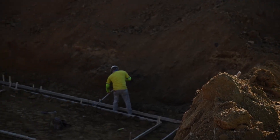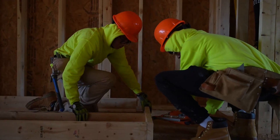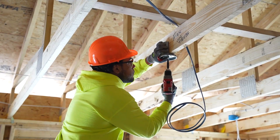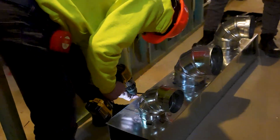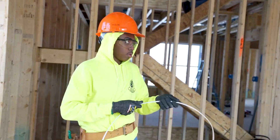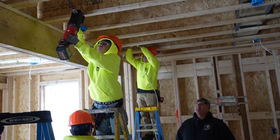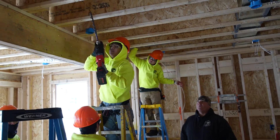Months after they'd stared at what was just a hole in the ground, each of the 225 young carpenters, plumbers, electricians, and HVAC specialists can proudly claim credit now and for years to come for constructing PGCPS's 48th student-built house.